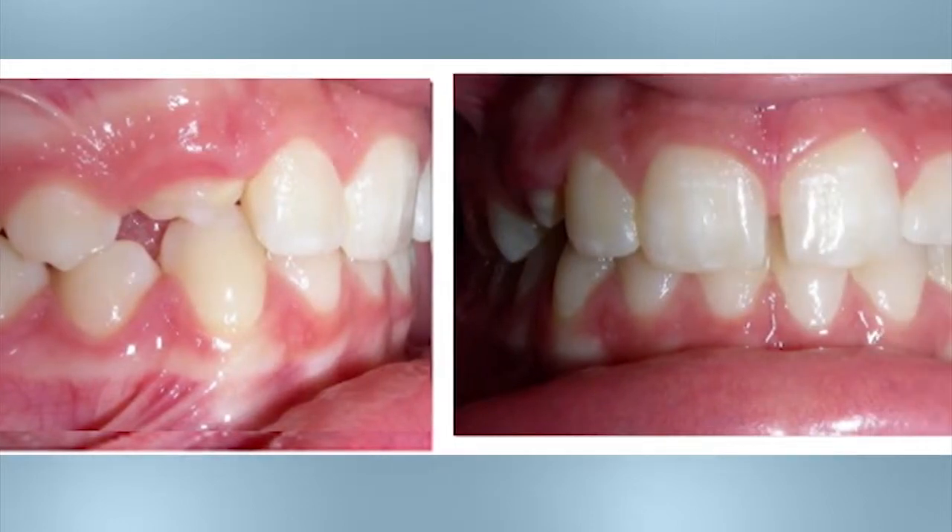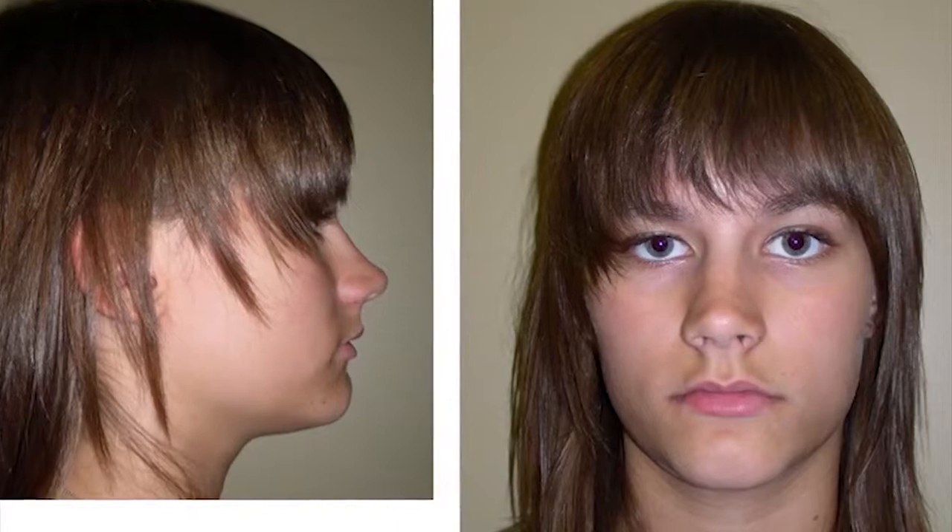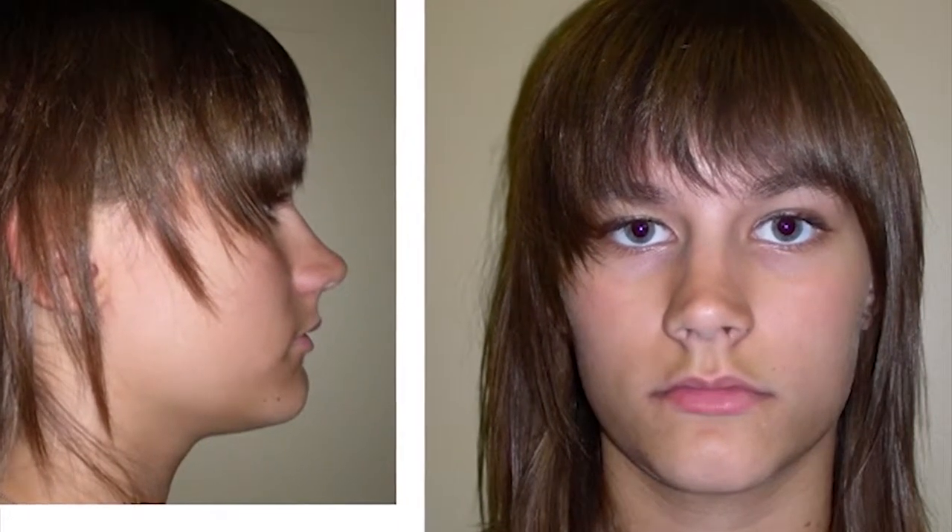The cosmetic benefit of having a canine in the mouth is that it truly is the cornerstone of the smile. We've all seen people who have lost their upper eye teeth and as a result, the lips appear sunken in and thinned. This prematurely ages the smile and the face. The roots of the canines provide the support for the corner of the mouth and your smile.